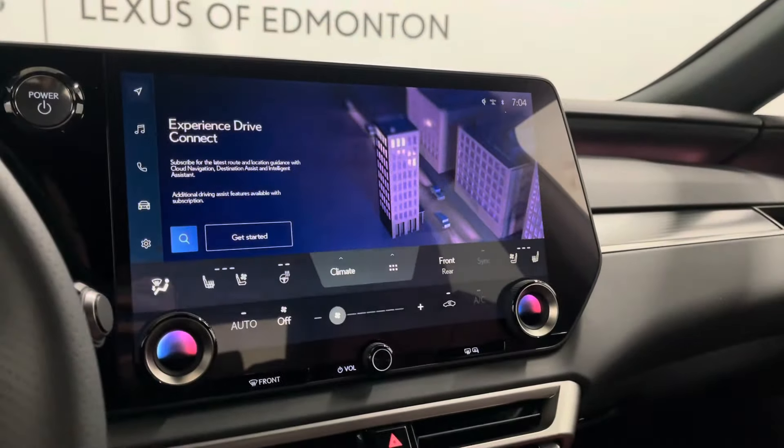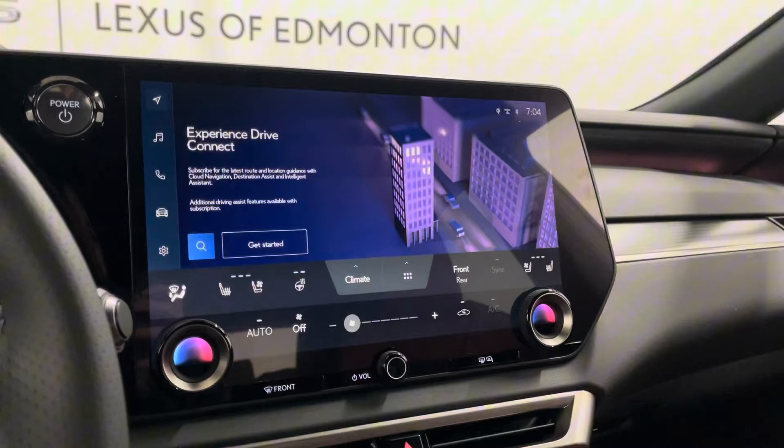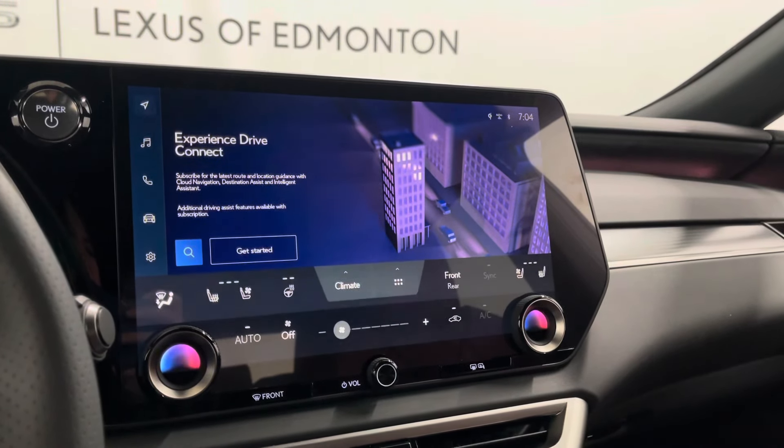A touchscreen entertainment system has your climate controls, radio and media and navigation, as well as Lexus interface where you can say 'Hey Lexus' and request any command.